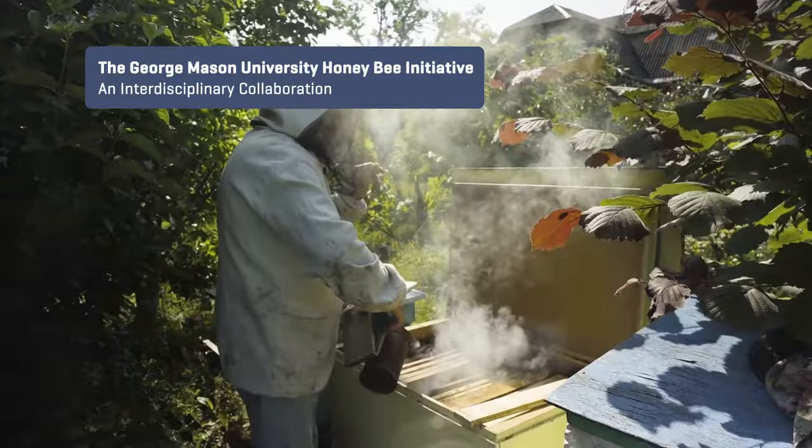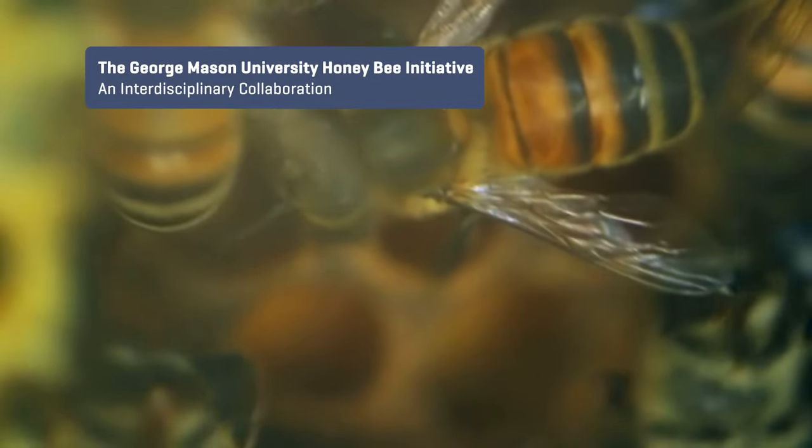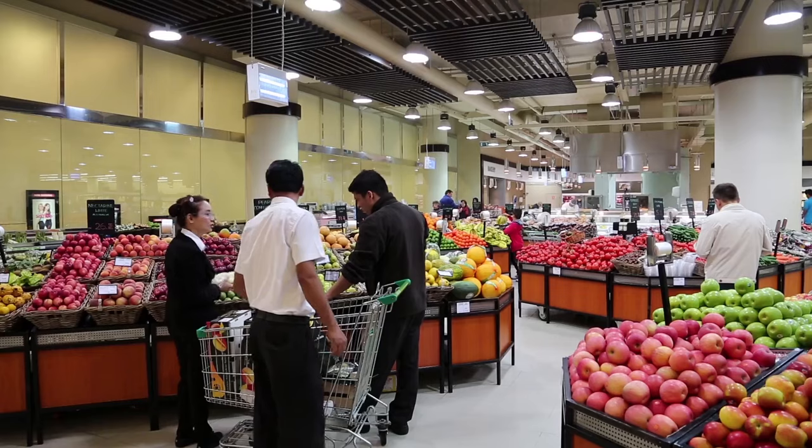Pollinators are absolutely essential to food security throughout the world. They pollinate about a third of what we ultimately eat. As small a creature as they are, they're critical in the whole order of things to make this world turn.